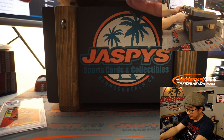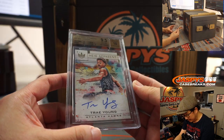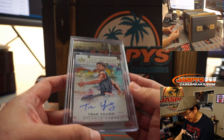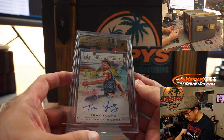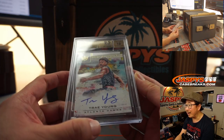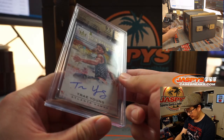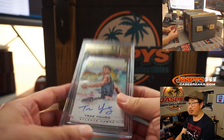There's a box in here. We got a 9.5/10 Trae Young. That's a 2018-19 Court Kings Basketball, Trae Young. We got centering and surface at 10, edge is a 9.5, corner is a 9.5, and Trae Young's autograph is a 10. Rookie auto. These Court Kings are nice.